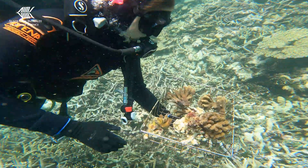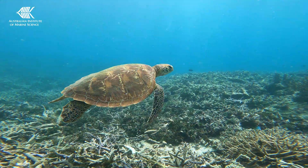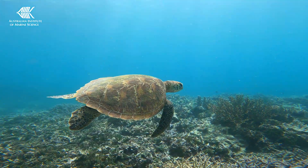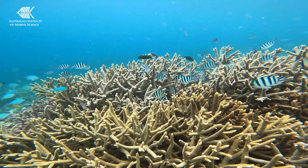The resulting interventions from this program may play a significant role in protecting coral reefs from the escalating effects of climate change, helping them adapt, recover and survive warming ocean conditions.